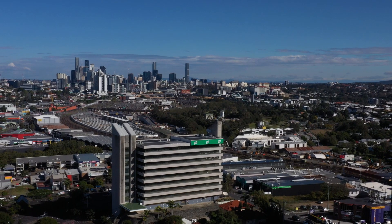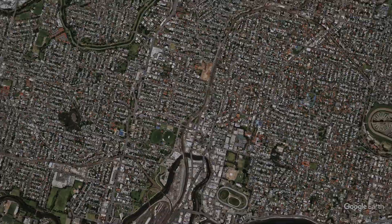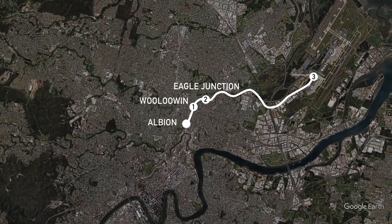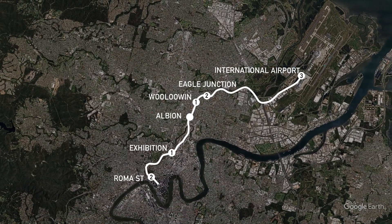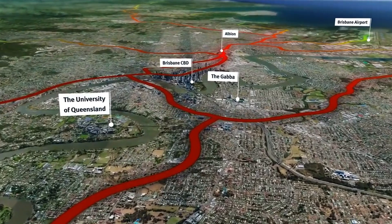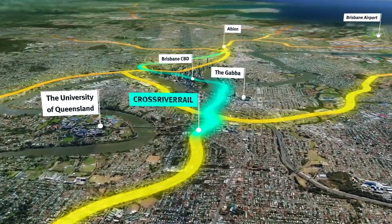Areas like Albion will undergo incredible urban renewal, with businesses located there within three stops of the airport, two stops to Roma Street, three to Albert Street, and just four stops to the complete other side of the river. Suburbs within proximity to the new Cross River Rail line will see incredible accessibility to almost all of Brisbane. For businesses not needing to be right in the middle of the city but still wanting the option to be connected to it, somewhere along the rail line could be the perfect spot to set up shop.